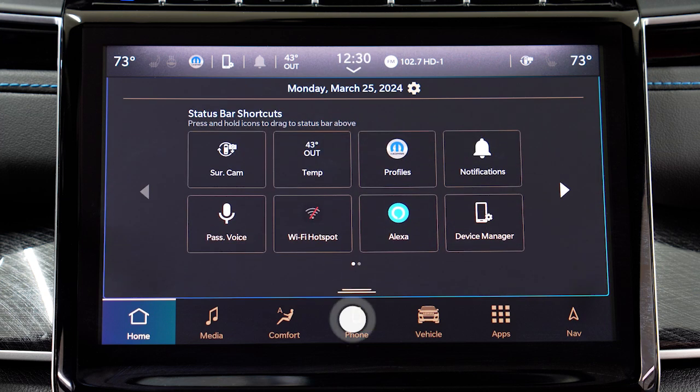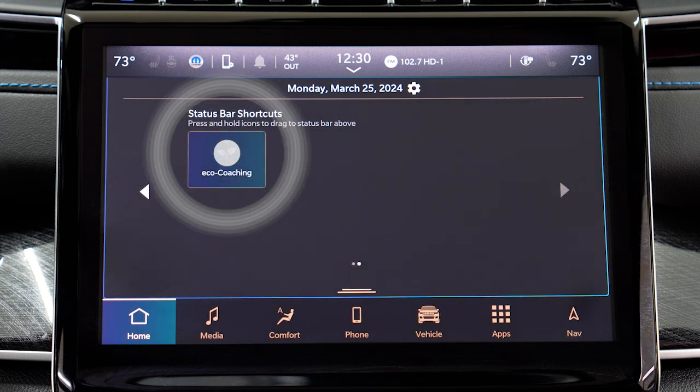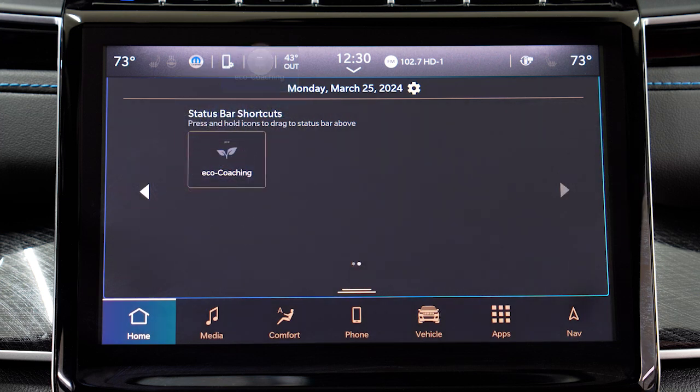Just slide your finger down from the top of the screen and find the EcoCoaching icon. Press and hold on it to drag it to the bar. Once you start driving and your score becomes available, it will appear in this area.